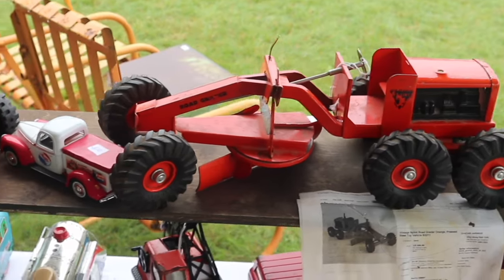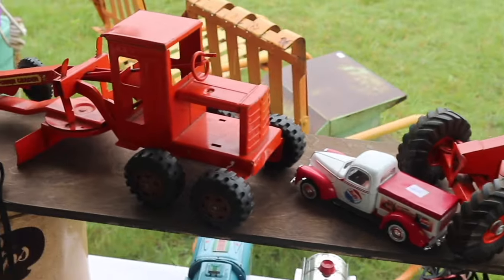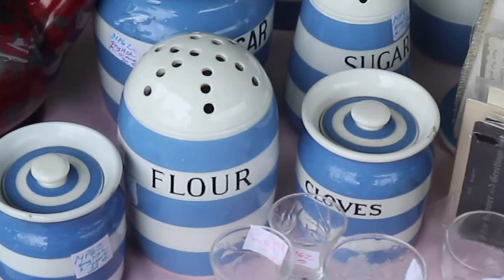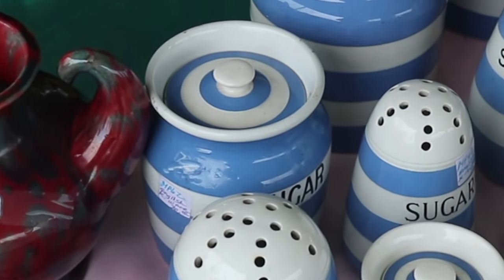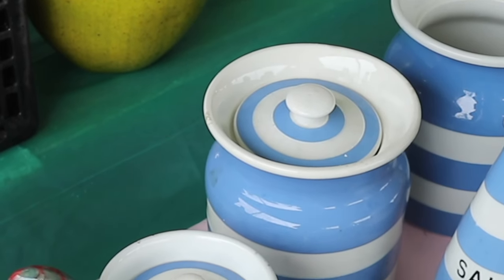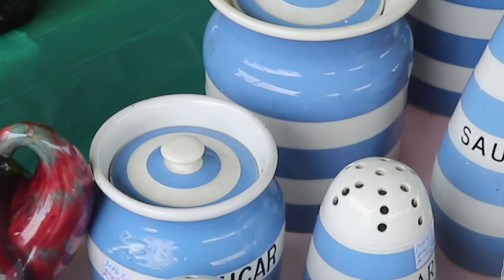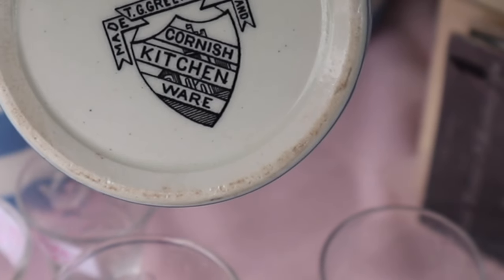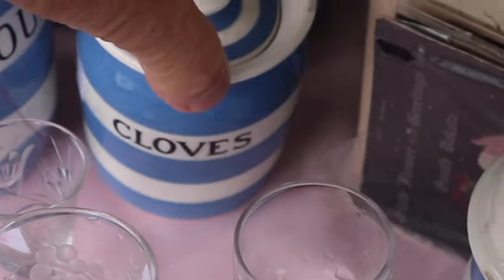Nightland was another American company that made metal steel toys back in the 50s and 60s. Cornishware from England is one of my favorite kitchenware lines. It was made originally in the 1920s and then kept going for many years, because it's just so attractive with the blue lines, and they made all sorts of different tableware pieces. There's your logo — that's what you're looking for.